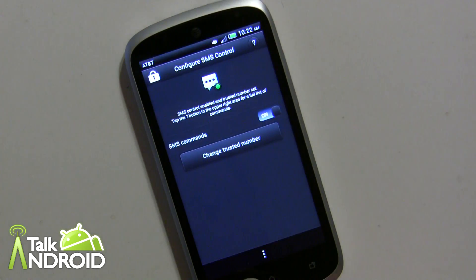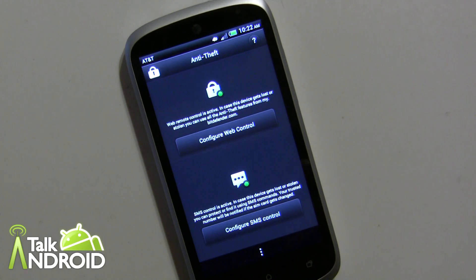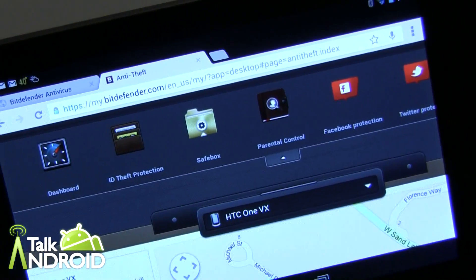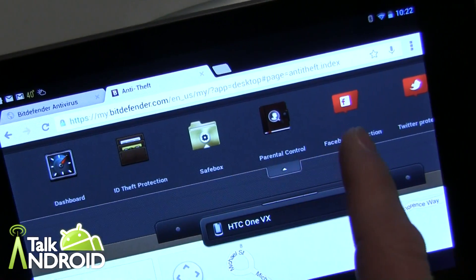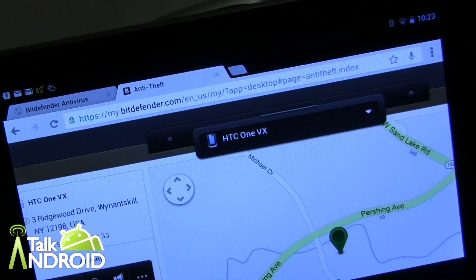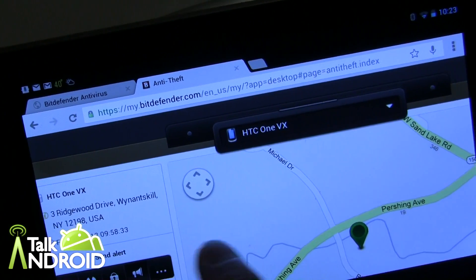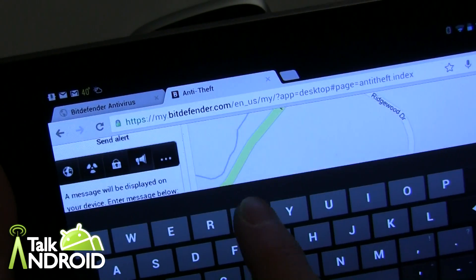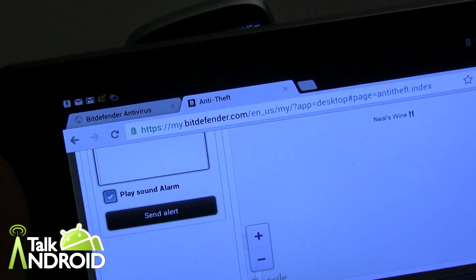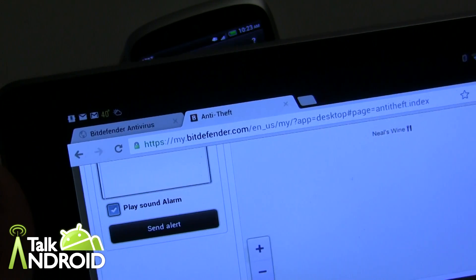Now for web control — I'm grabbing a Nexus 7 here to show what the desktop version looks like. When you create an account you'll log in and the dashboard is showing me where the phone is located on a map. Over here there are actions — for example I can send a message to the device, like 'return my phone,' and you can also play a sound alarm. So if you've lost your phone in your house and it's on vibrate and you need it to make noise, you can do that.